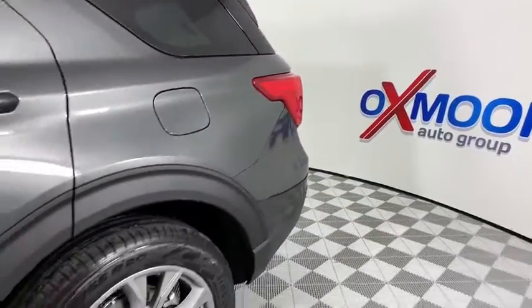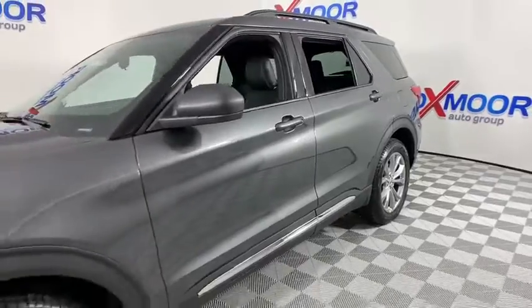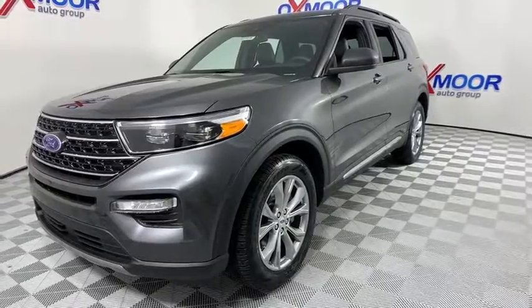Come test drive the 2020 Ford Explorer. You've got a lot of capabilities to call on in a Ford Explorer. Don't underestimate your choices. This vehicle has less than 100 miles.